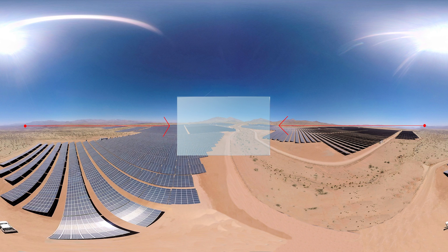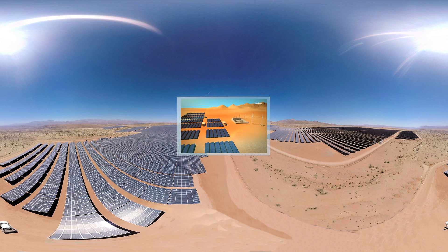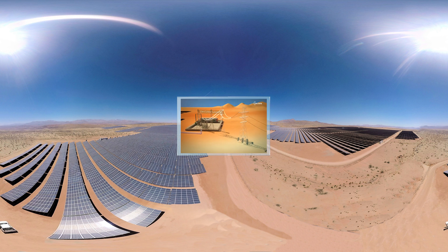How is electricity generated in El Romero Solar? The solar panels receive the sun's rays directly and photovoltaic cells inside the modules transform the sun's light into electricity. This current is then transported to the plant's substation, where it is transformed into high-voltage before being fed into the Chilean electric power grid.